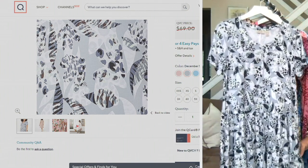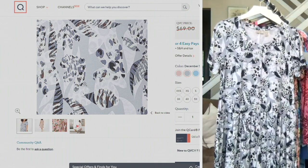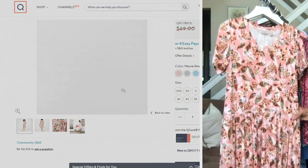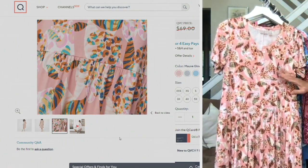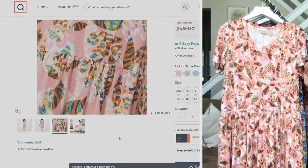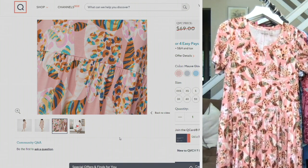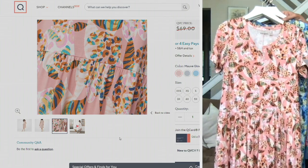Our first color is what we're calling December Sky. You'll see it on QBC.com — it's a color within the collection, so you can mix and match. Then we have Mauve Glow, which is like peaches, green, and a little bit of pink. It is so beautiful and rich. The print is brand new, as is the dress and the silhouette.